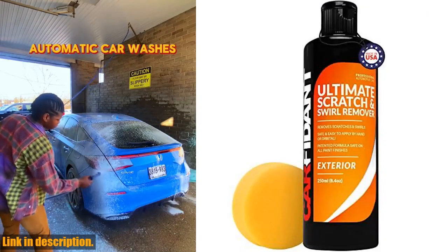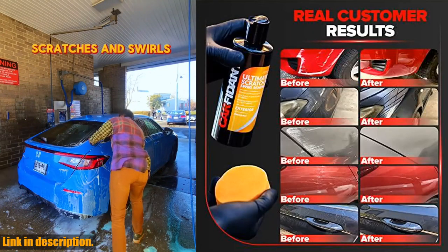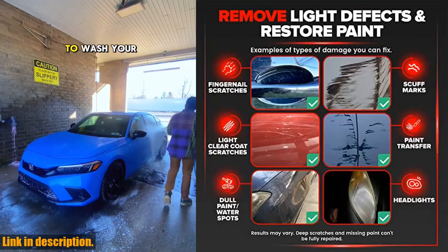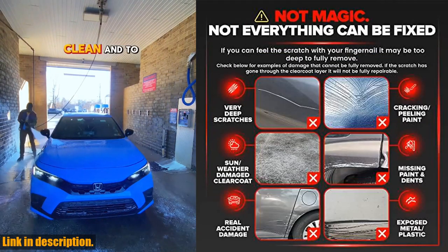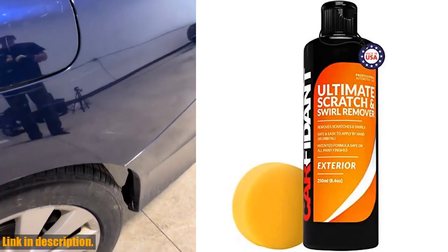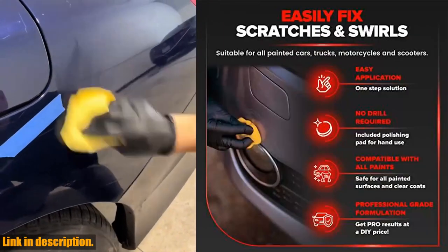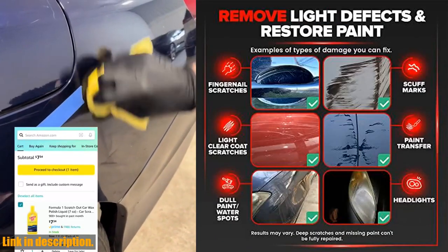Hey there, car enthusiasts and detailing professionals. Today we've got an amazing product to share with you — the Carfidence Scratch and Swirl Remover. If you're tired of looking at those unsightly scratches, swirls, and marks on your car, then look no further. With our specially formulated compound and buffer pad, you can easily erase years of wear and tear and restore your vehicle's paint to its original brilliance. Not only will this remover kit fix those annoying scratches and swirls, but it will also restore the gloss and shine of your paint. Say goodbye to water spots, oxidation, and other contaminants with our premium chemicals. It's safe to use on all paint colors and types, so you can achieve professional results without any hassle.